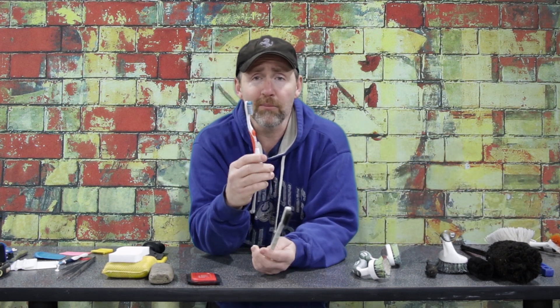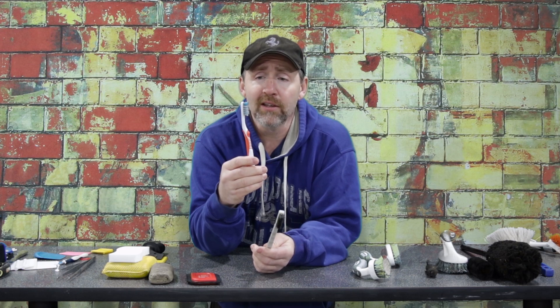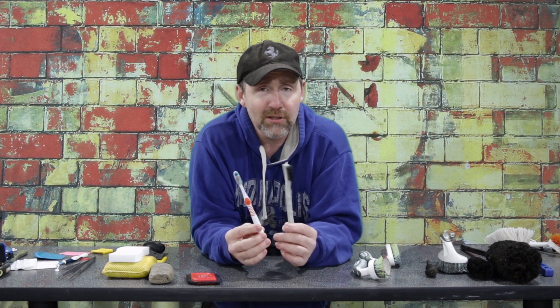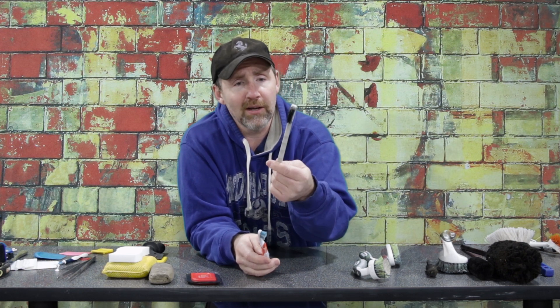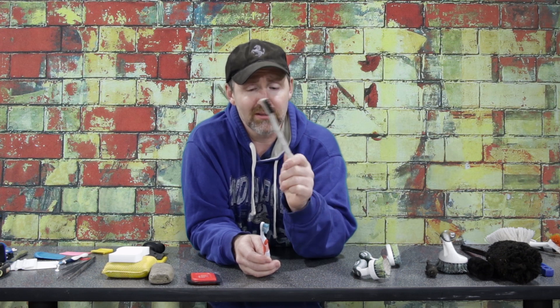Everybody brushes their teeth, so you can use an old toothbrush to get into spots those bigger brushes can't. They're great for cup holders and small areas on the dash. When your toothbrush gets old and you're ready to toss it, throw it in your detailing arsenal. You can also buy a three-pack of brushes with nylon, brass, and wire bristles — different levels of stiffness — for less than five bucks.